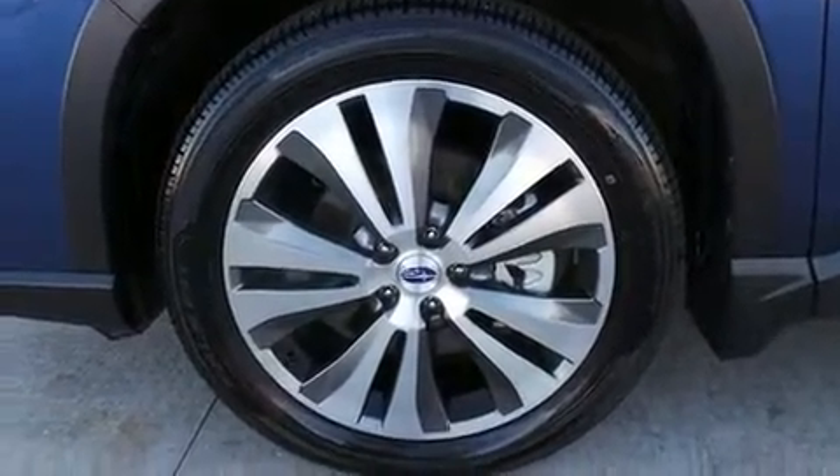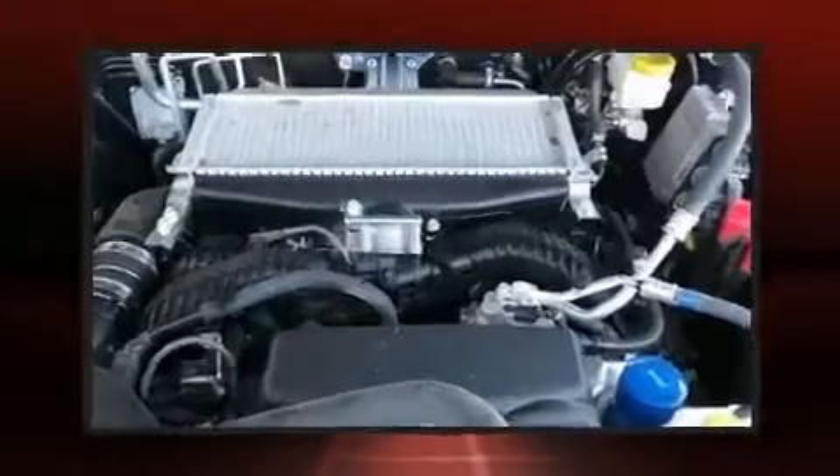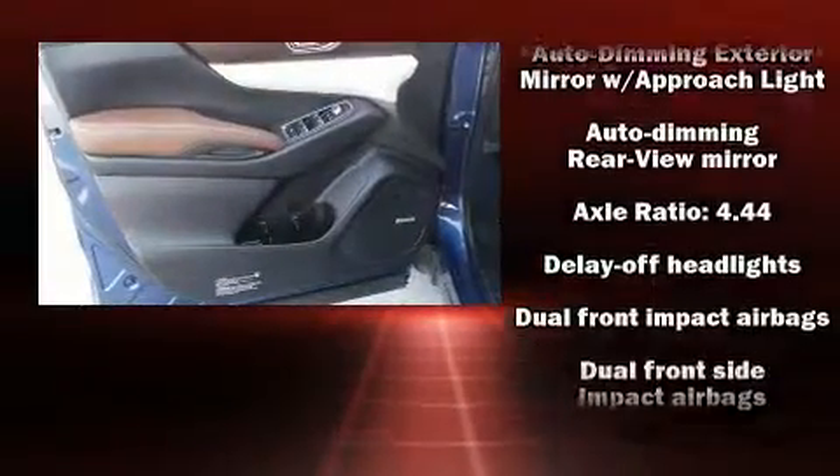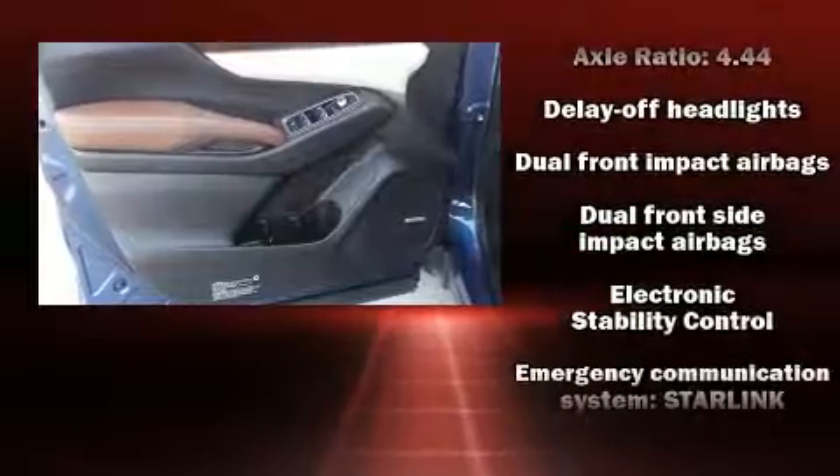Safety equipment has been integrated throughout, including traction control, an emergency communication system, and four-wheel disc brakes with ABS.